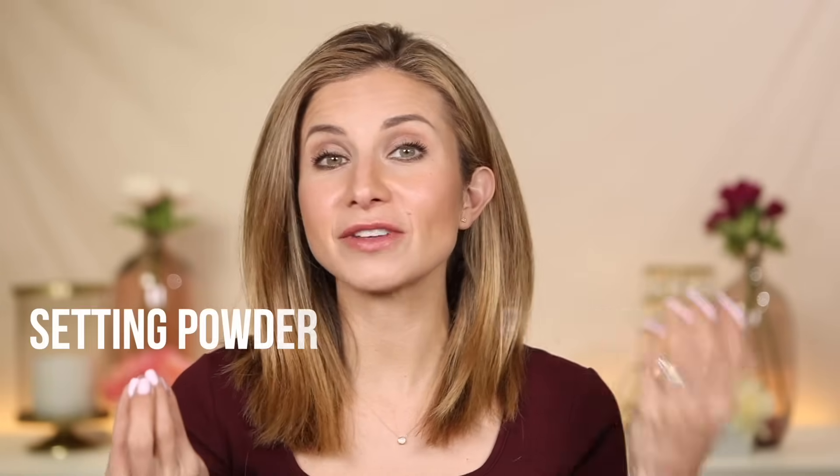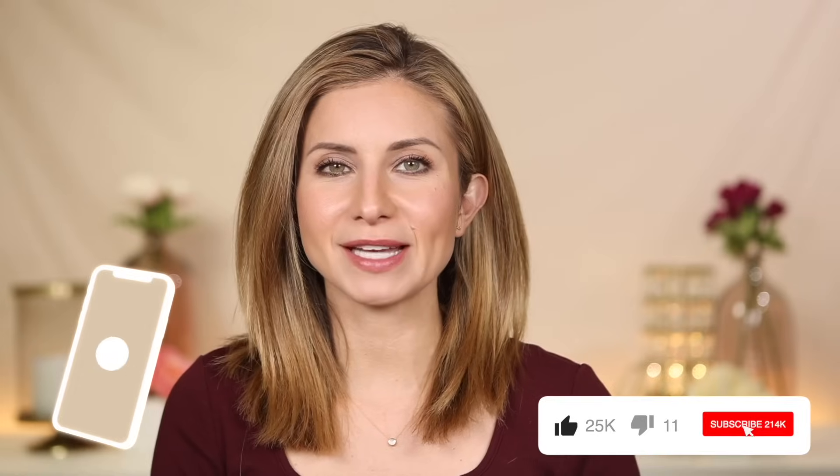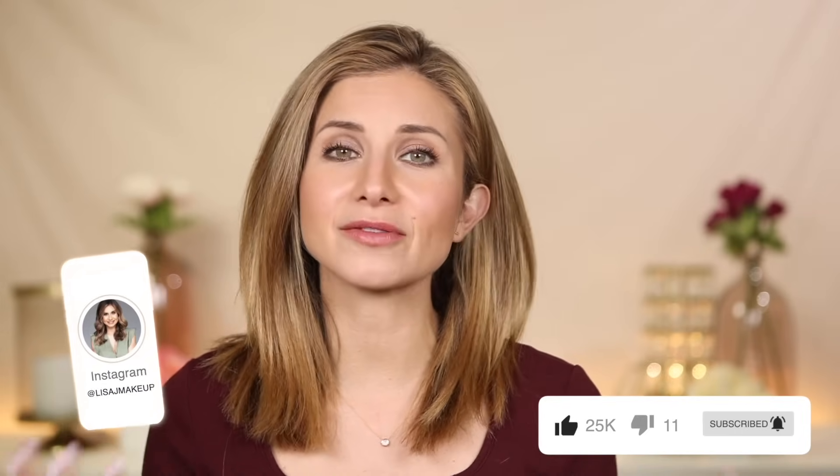Hey friends, welcome to today's video. Today we are talking about powders. Specifically, we're going to break down the differences between a setting and a finishing powder, and also the difference between loose and pressed powder. If you are new to my channel, welcome. My name is Lisa and I'm a former makeup artist and a former MAC Cosmetics trainer and I love teaching makeup and educational videos like this.